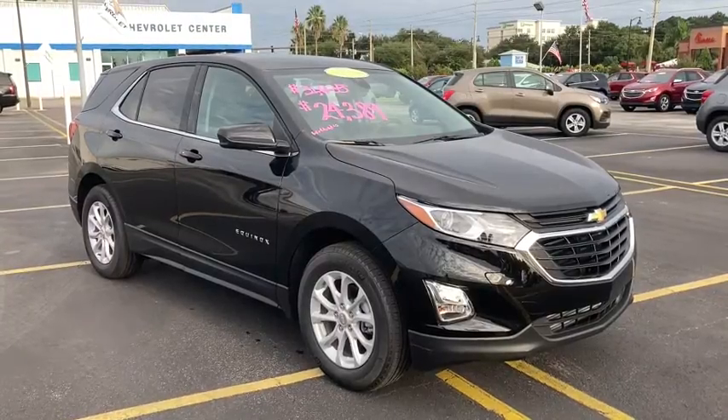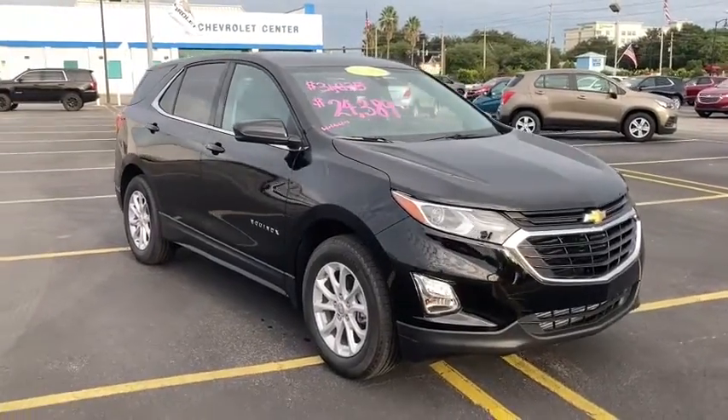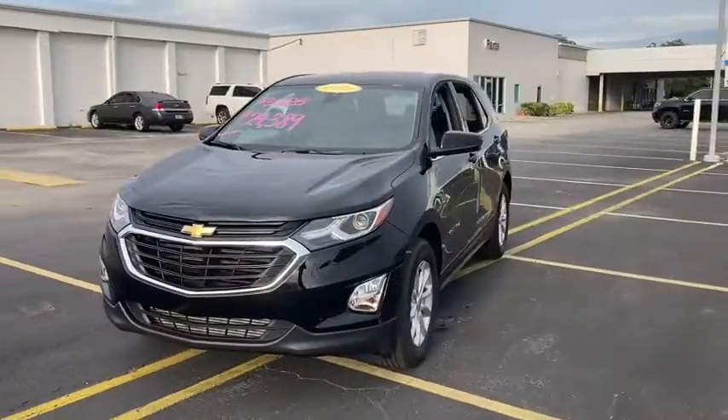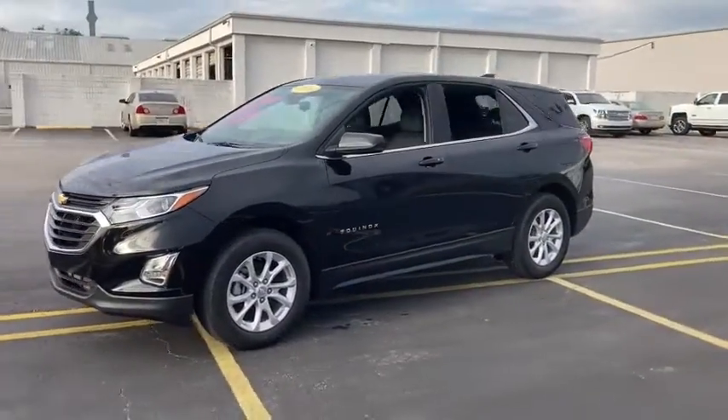You are going to love the 2020 Chevrolet Equinox. Fuel efficiency, safety, and value equals the Chevy Equinox. Here are some of this vehicle's great options.